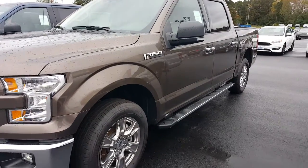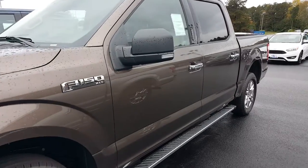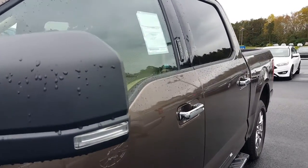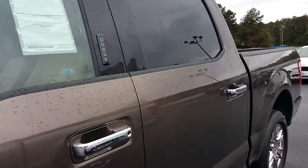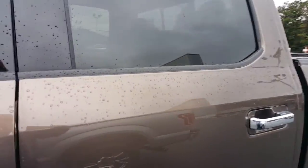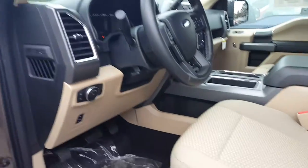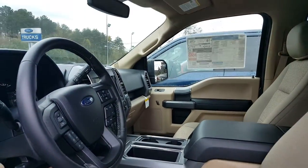Hey Matt, this is Jason Gale at Mike Fitzpatrick Ford in Noonan, Georgia. Thank you for going online — you were looking at stock number 50632, a 2015 F-150 two-wheel drive in the caribou metallic color. It's a crew cab.